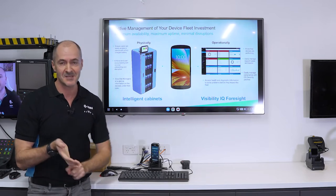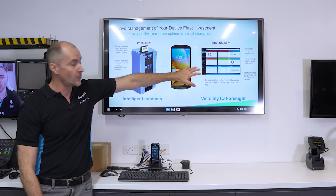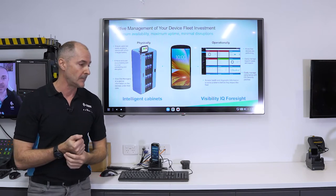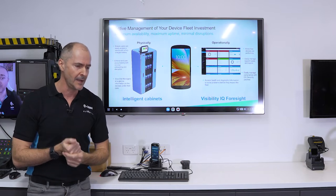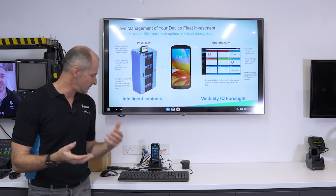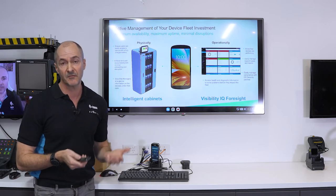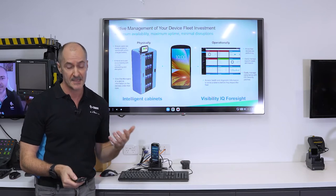Let's talk about visibility. We have an operational insights tool called Visibility IQ Foresight. More and more devices are in the field, and the operations manager needs to know what these devices are doing — are the batteries lasting the full shift? Are they old batteries? Are we utilizing the devices in the right way? This tool gives you the ability to really see that information.